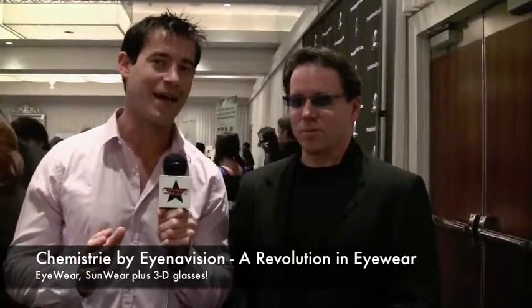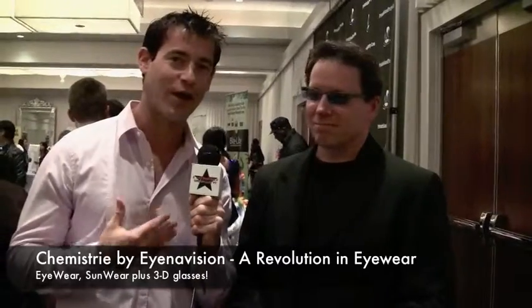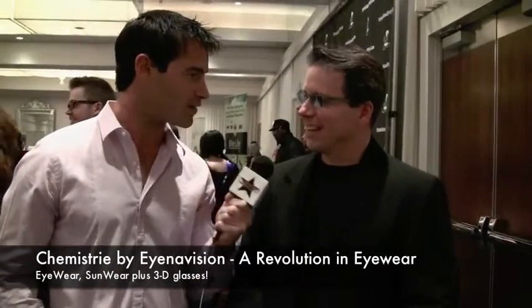Talk about some really cool high-tech eyewear. This is Casey, and he's going to explain to us exactly what he's wearing and how you can get a pair of your own. What's going on, Casey?